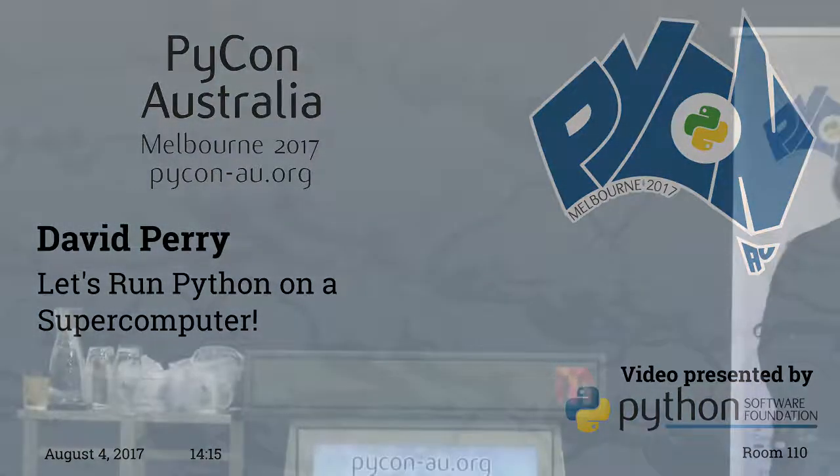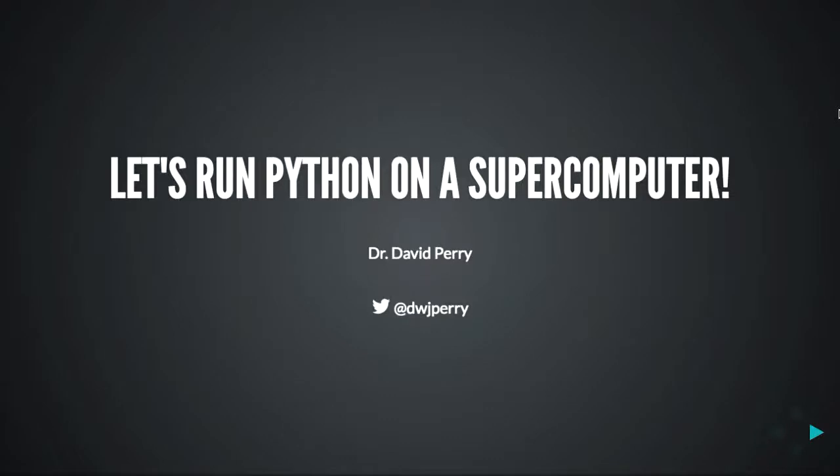Let's get started for the second session. It's my pleasure to introduce David Perry. He's a compute integration specialist at the University of Melbourne, working to increase research productivity using cloud and high-performance computing. Today he's going to talk about running Python on a supercomputer.